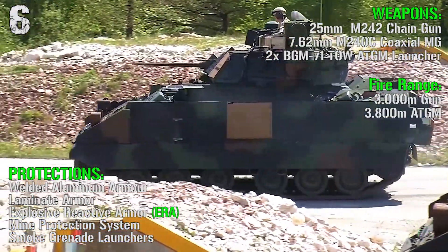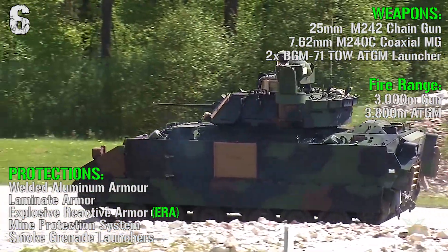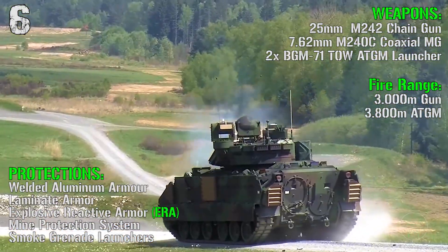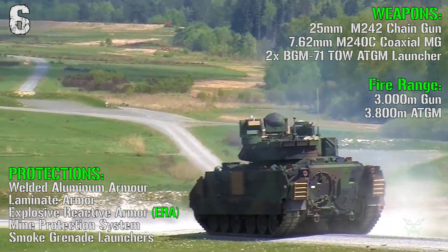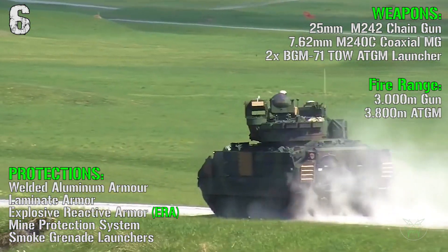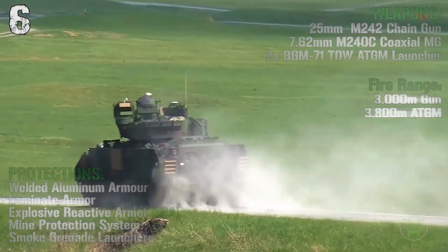a 7.62 mm coaxial machine gun, and 2 anti-tank guided missile launchers. The fire range is 3000 meters for the main gun and 3800 meters for the anti-tank guided missiles. For the protections we have welded aluminum armor, laminate armor, explosive reactive armor, mine protection system, and smoke grenade launchers.